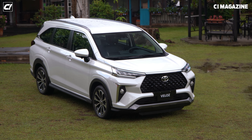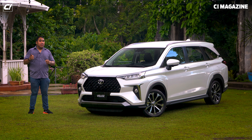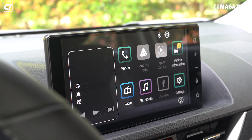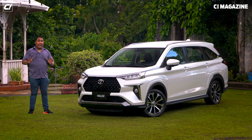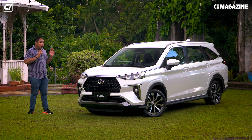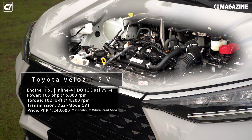Whether you get the G or the V, it's going to look exactly the same with two differences. Inside, the V gets a 9-inch infotainment system, but both will have Android Auto and Apple CarPlay. The V also adds Toyota Safety Sense. Other than that, they're practically the same. Both come with a 1.5-liter naturally aspirated gasoline engine and a dual-mode CVT.